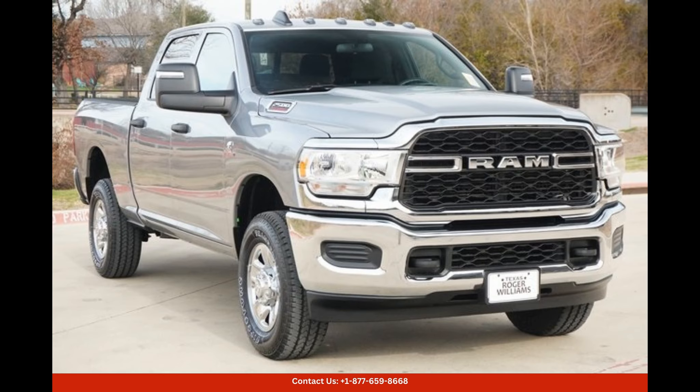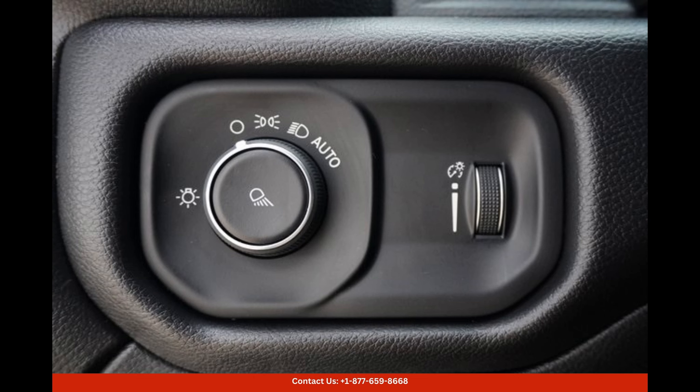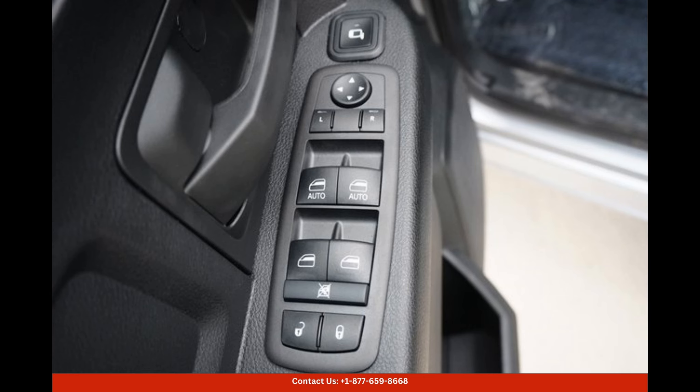Located in Weatherford, Texas, this Ram 2500 Tradesman is easily accessible for those in the vicinity. With its superior performance, practicality, and appealing design, this truck is an excellent choice for those seeking both utility and style in their vehicle.